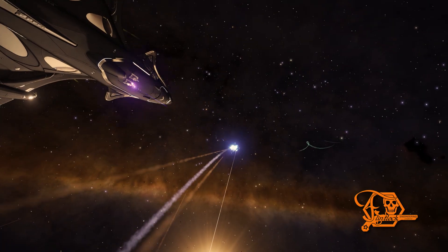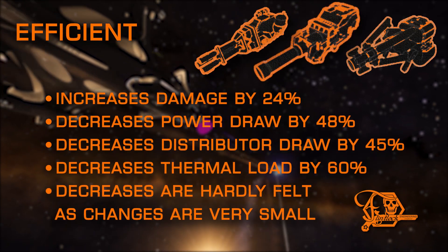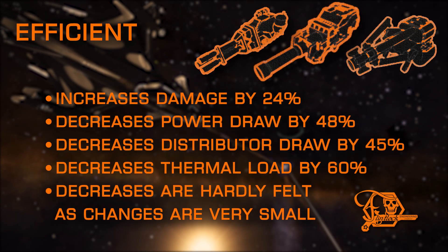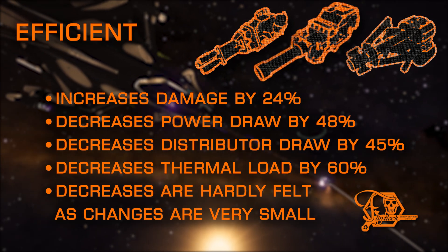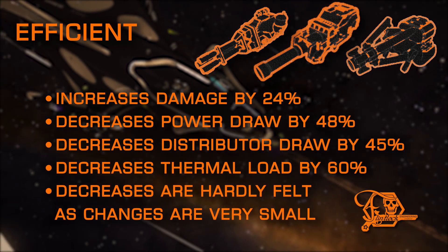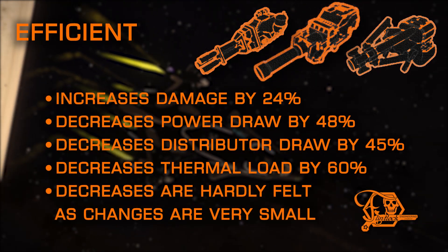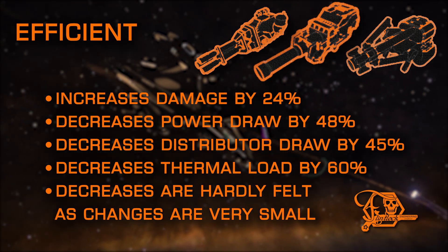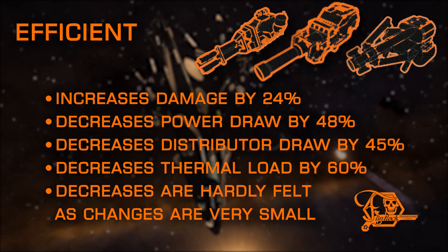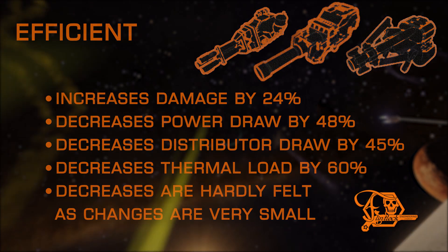Now let's move on to the modifications. First off, a mod with no negative drawbacks — Efficient is a great choice that lowers power draw and distributor draw. Efficient pairs well with hot running ships or ships that have downsized power plants. But all of these changes are based on percentages, and kinetic weapons have very little power draw and very little heat generation, so these benefits are minimal.